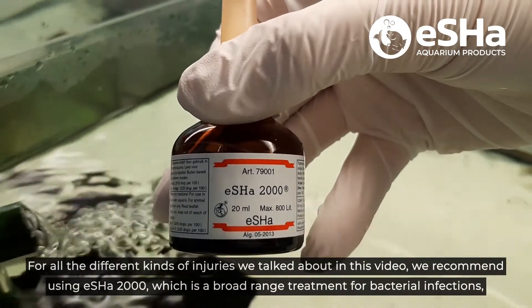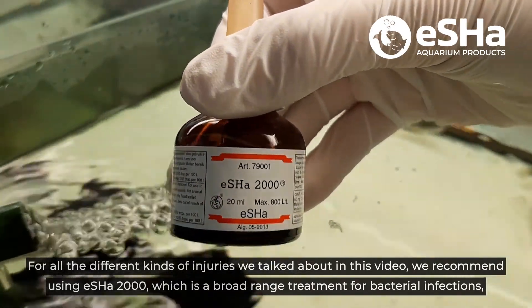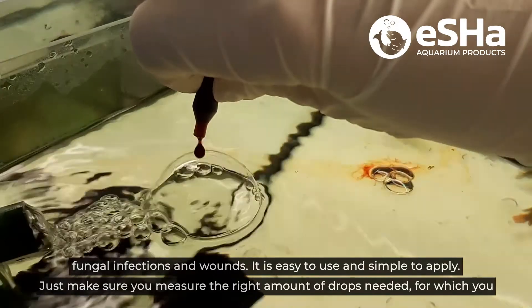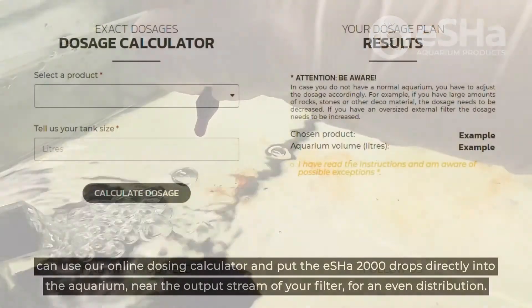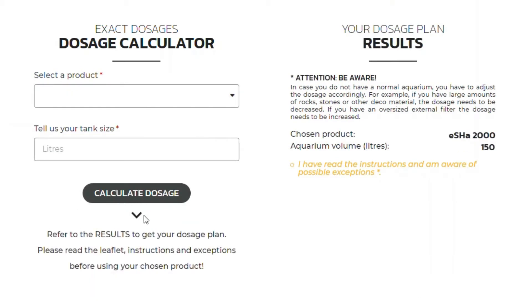For all the different kinds of injuries we talked about in this video, we recommend using Esha 2000, which is a broad range treatment for bacterial infections, fungal infections and wounds. It's easy to use and simple to apply. Just make sure you measure the right amount of drops needed, for which you can use our online dosing calculator, and put the Esha 2000 drops directly into the aquarium near the output stream of your filter for an even distribution.